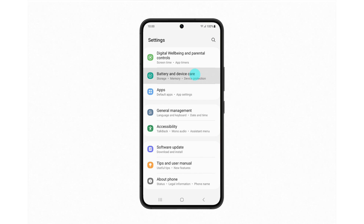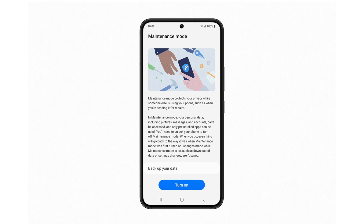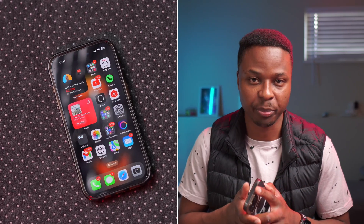Fun fact: the iPhone is not the first product to get this new repair state, as the Samsung Galaxy has a similar mode called Maintenance Mode, which is a state that Samsung Galaxy users put their devices in when they are sending them forward for repairs.